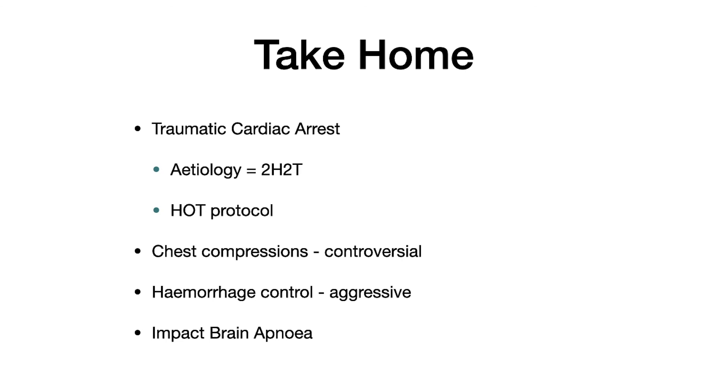Often, when patients with impact brain apnea are oxygenated and ventilated, they achieve ROSC quickly. Thank you very much.